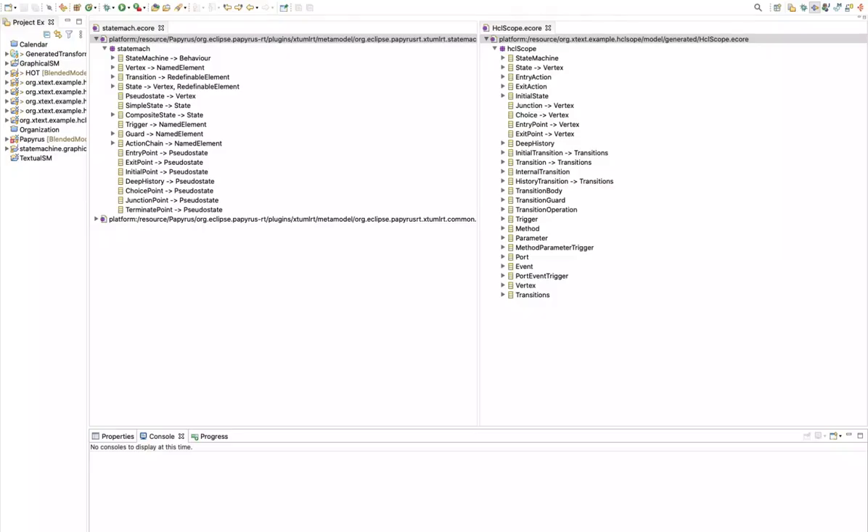So, demo time. We will first begin by introducing our metamodels. In this example, we will be using UMLRT for state machines. We have two metamodels — one for which we will instantiate graphical models, and for the other one, we will instantiate textual models. For the graphical one, we are using the metamodel used in Papyrus RT, while for the textual one, we are using a metamodel defined in Xtext for one of our industrial partners that wanted to complement the existing graphical modeling tool with a textual notation.